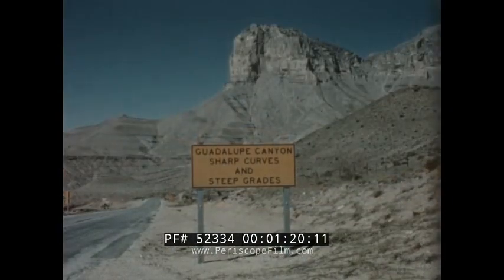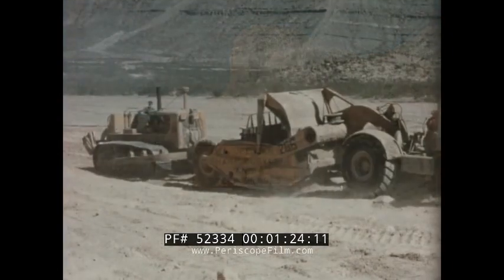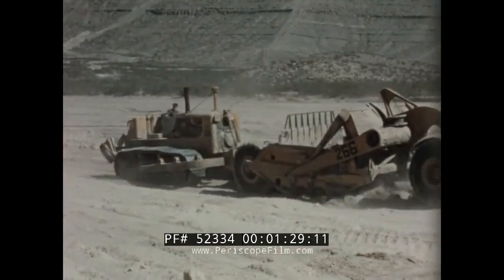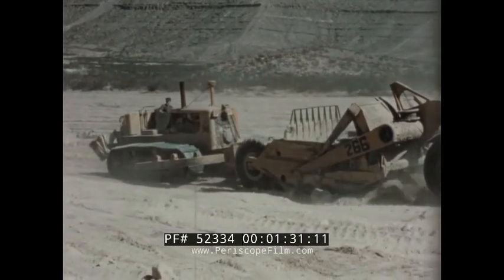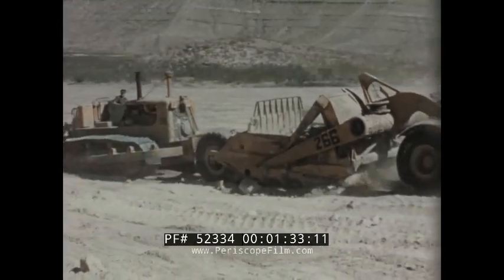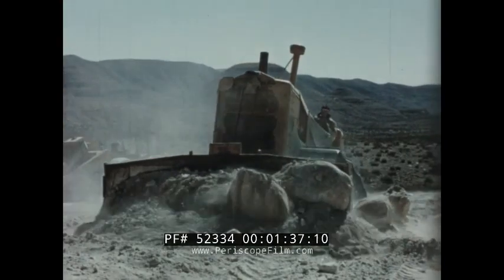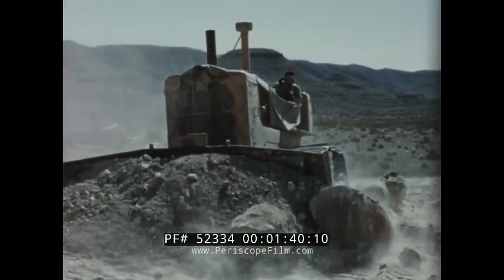For example, on a highway job near Guadalupe Peak in West Texas, the D9 has encountered some of the toughest operating conditions to be found anywhere. Whether it helps the scrapers to secure a full load or pushes rugged boulders aside, the D9 stays on the job, delivering top performance.